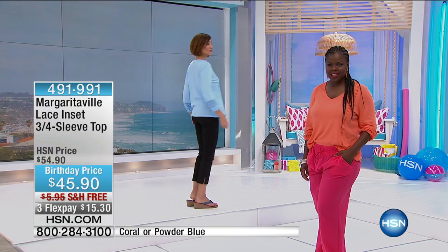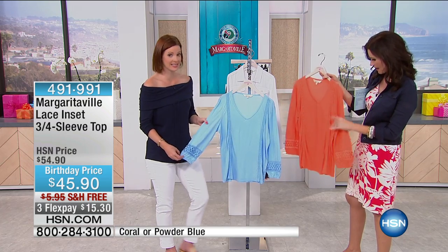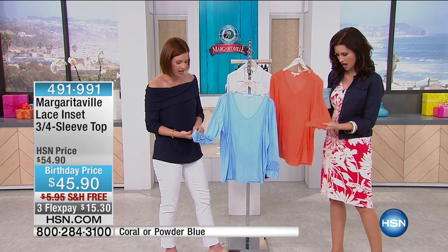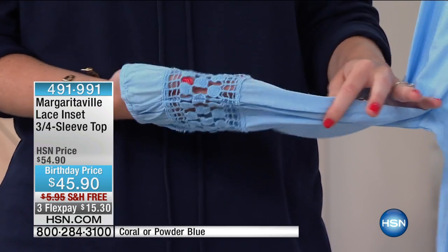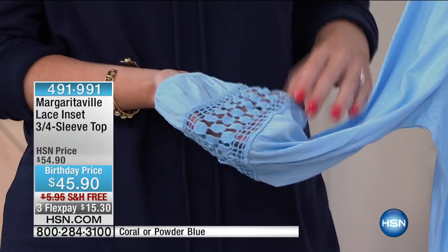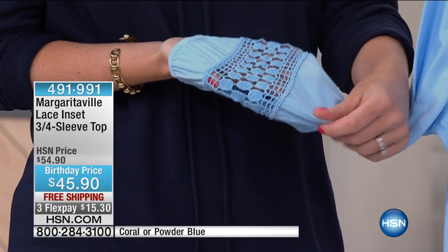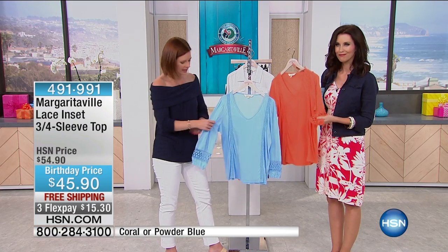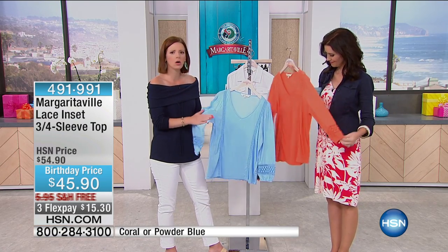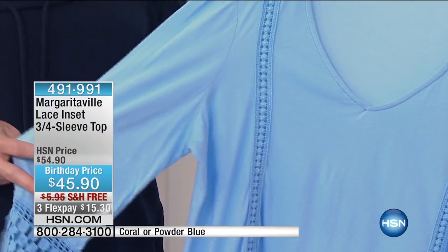It comes in sizes extra small through 3X. It's all about lace right now — this is a crochet inset. This is not a print. Sometimes you see things on TV or on the internet and then you get it home and you're like, wait, that's not real. This is totally real crochet, beautifully done, super soft crochet inset.